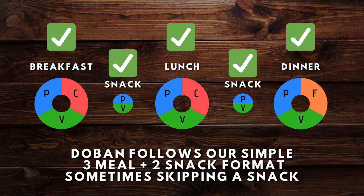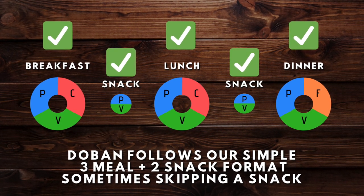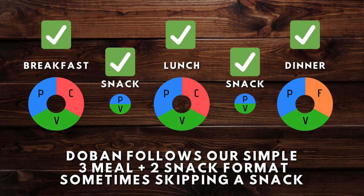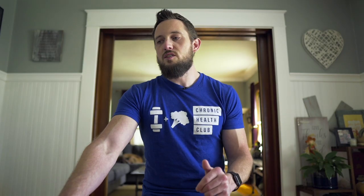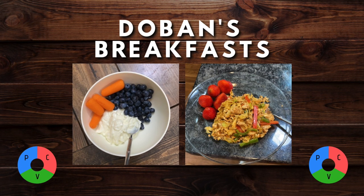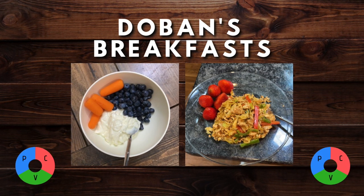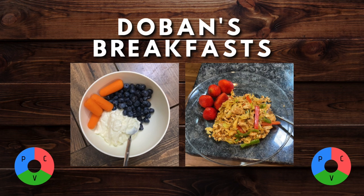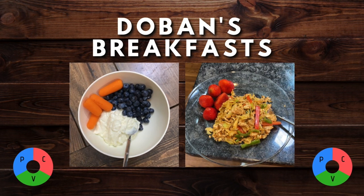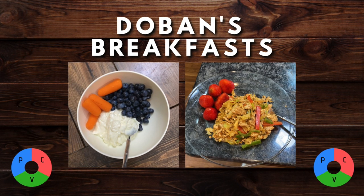Dobin follows the same meal format as Aaron — three meals and two snacks most days, occasionally skipping a snack. Diving into Dobin's breakfasts, he almost always eats fat-free Greek yogurt in the morning with some berries and carrots, choosing a higher serving of berries than Aaron and omitting the oatmeal. He also occasionally makes a scramble with egg beaters or egg whites with peppers, onions, and other vegetables, having his carbohydrate with strawberries.